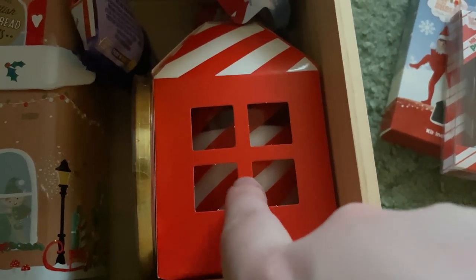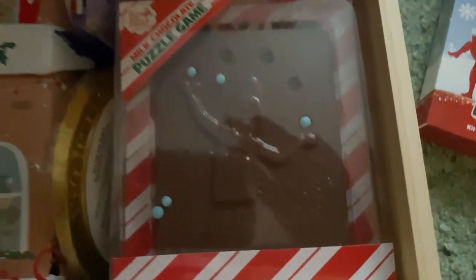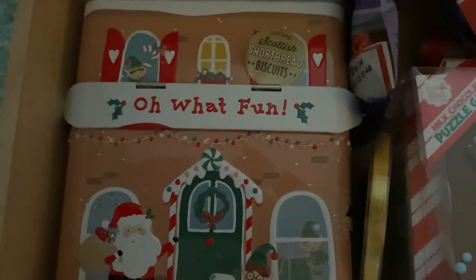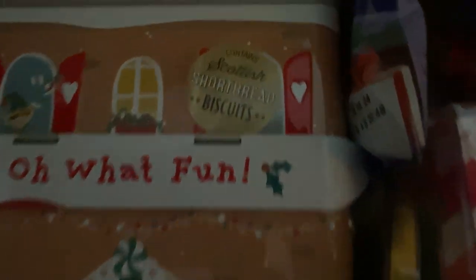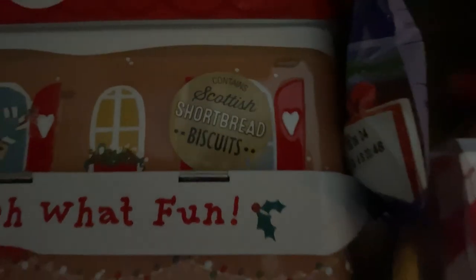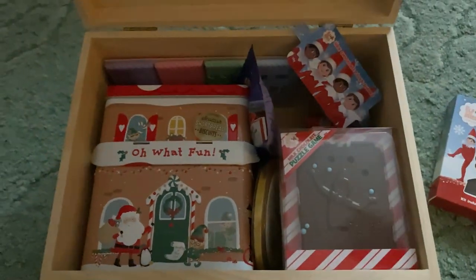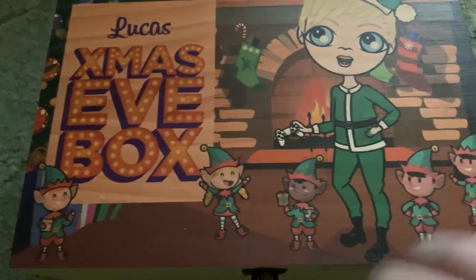We also got a scented candle — I believe it was ginger and clove. And in this one we got a fun biscuit tin that actually flaps open, and it contains Scottish shortbread biscuits — basically a tin full of shortbread. That's everything we got in our Christmas Eve box for Christmas 2023.